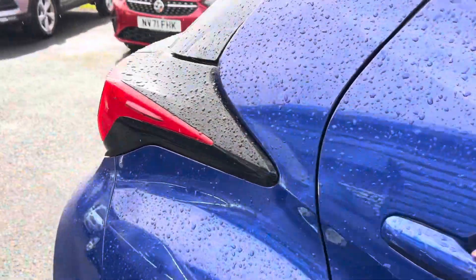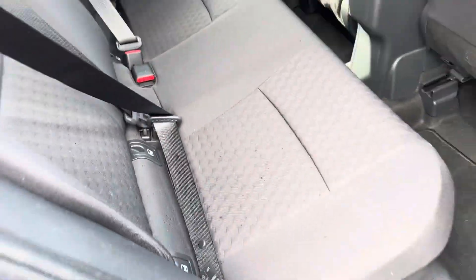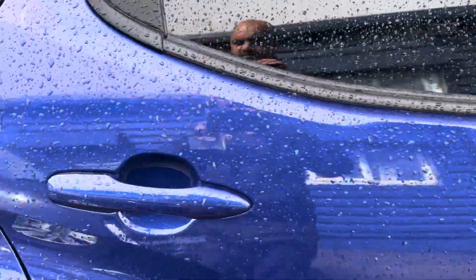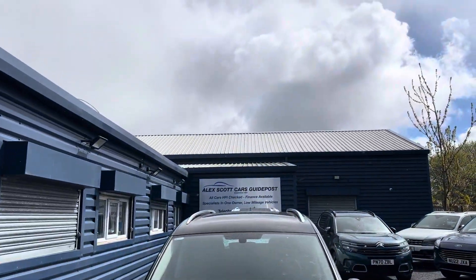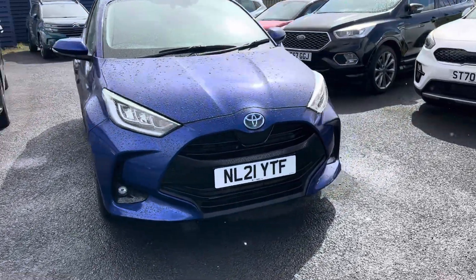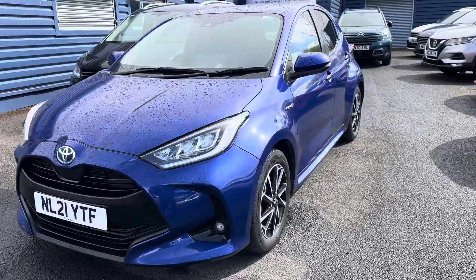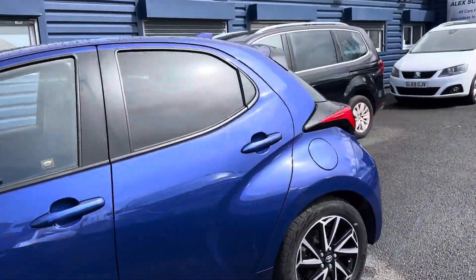The car is in excellent condition for the age and the mileage. We are an established business, set up in 1981, with well over 40 years of experience selling cars across the country. Due to the power of the internet, our home delivery option is really popular, so please ask us about that.